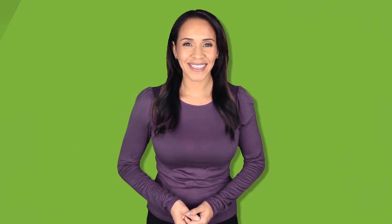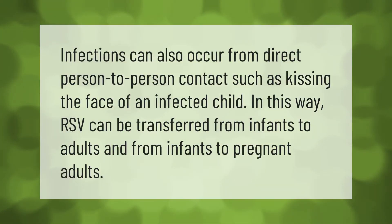Infections can also occur from direct person-to-person contact, such as kissing the face of an infected child. In this way, RSV can be transferred from infants to adults and from infants to pregnant adults.